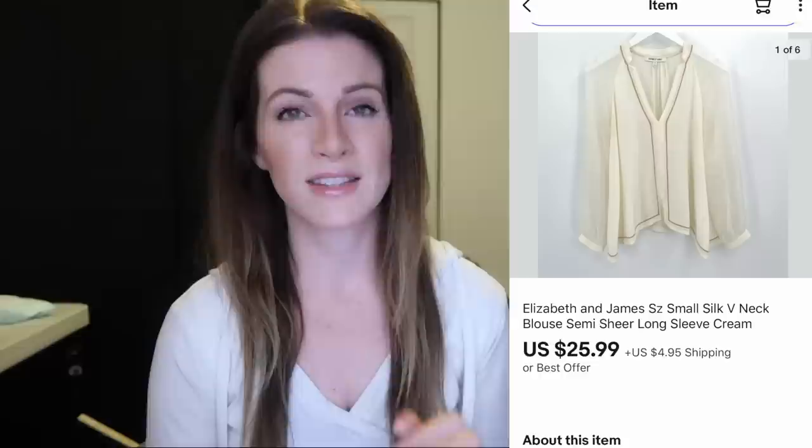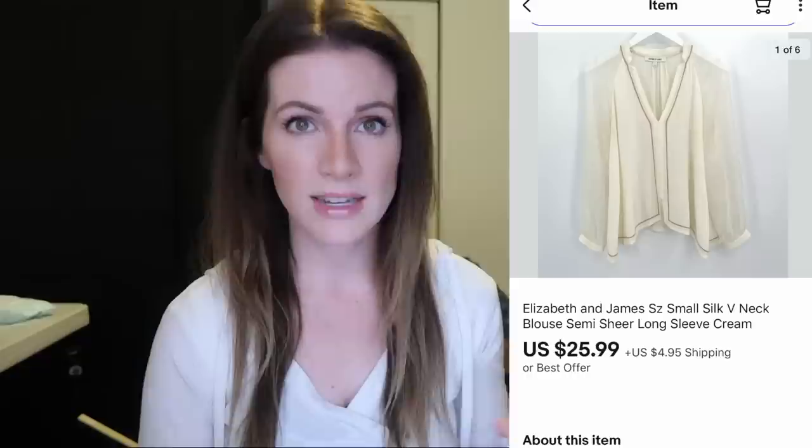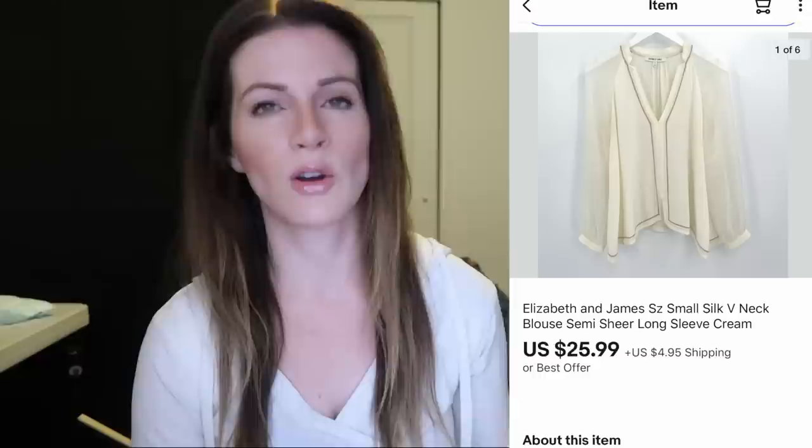This is an Elizabeth and James silk shirt — it sold in just a couple of days for my full asking price of $25.99 plus $5 shipping. Elizabeth and James is Mary-Kate and Ashley Olsen's company. It recently sold to Kohl's, so I expect resale value to continue to go down. They do have another luxury brand called The Row, but those are super high-end items I'll likely never come across. Elizabeth and James is their lower-end line and I don't think I'll be picking it up much anymore, especially since Kohl's is now carrying their line.